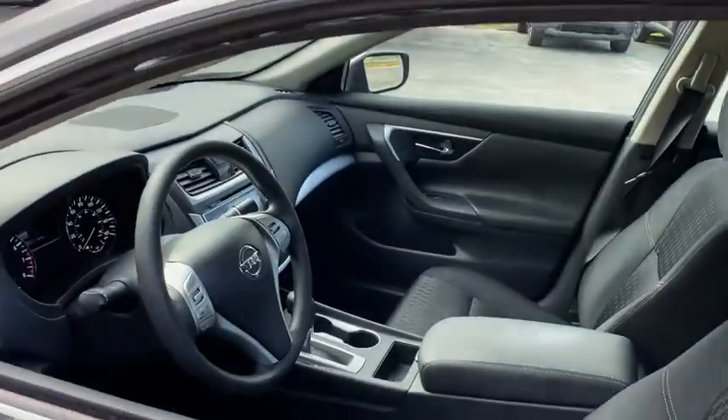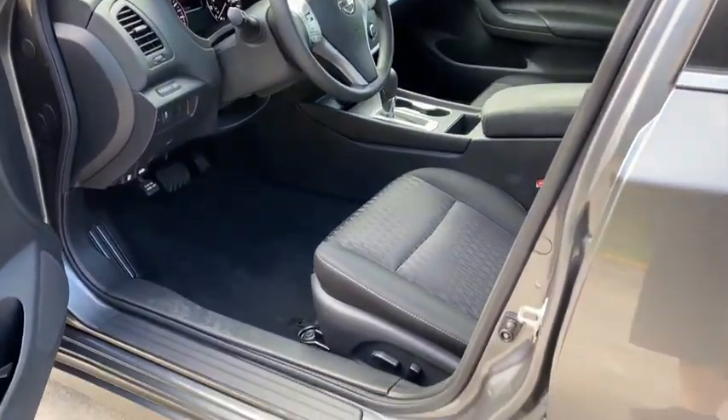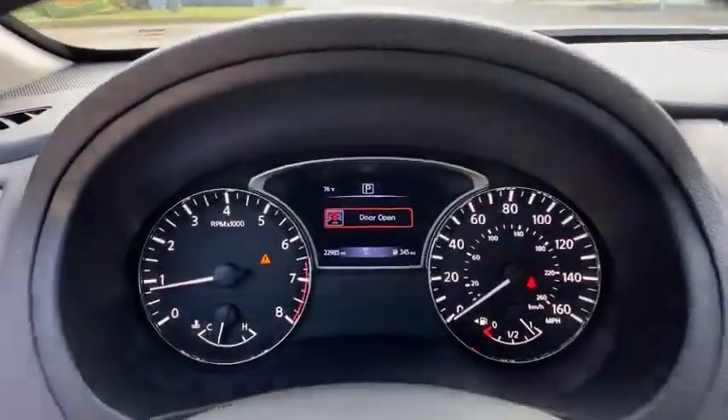This vehicle has less than 25,000 miles. Here are some of this vehicle's great options: Backup Camera, Anti-Lock Braking System, Steering Wheel Audio Control, Traction Control, Stability Control, Keyless Entry.